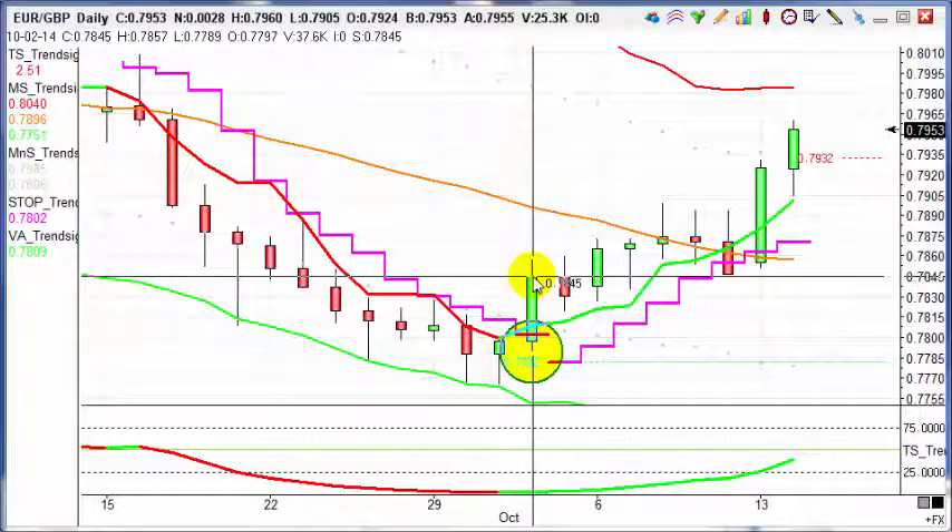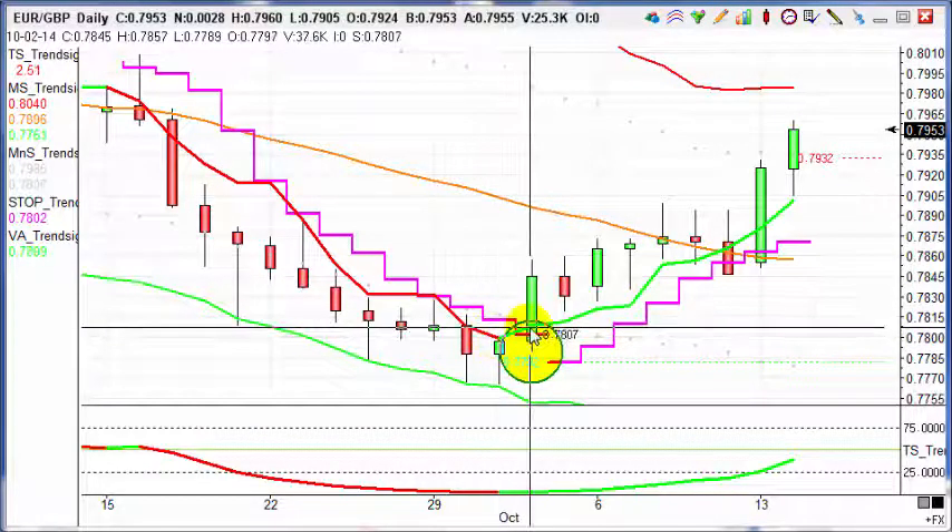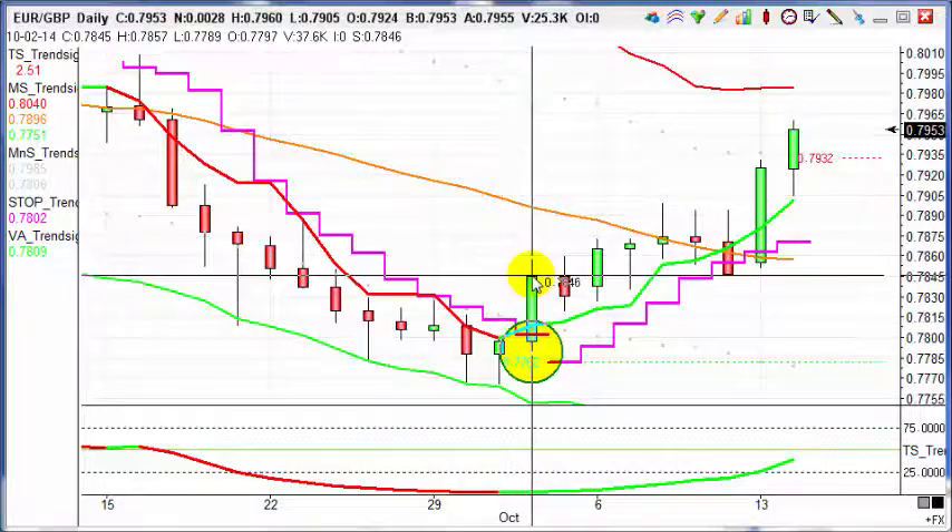It's pretty straightforward really. We took the buy here — just like any normal buy, we've waited for those indicators to turn from red to green. It's a standard sniper trade according to the sniper strategy rules.